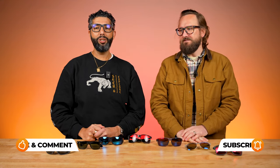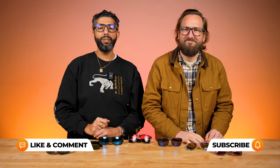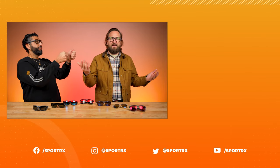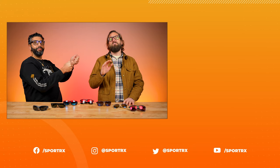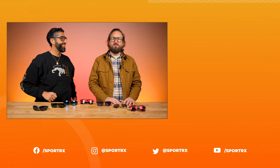Thank you so much for watching and sticking around through all our shenanigans and tomfoolery. Hopefully this video was informative, helpful, and educational. Please give it a thumbs up and put any comments down below — we'd love for you to subscribe to our channel. Now that you know our top picks for polarized sunglasses, a great next video to check out would be our top picks in fishing sunglasses for 2023.